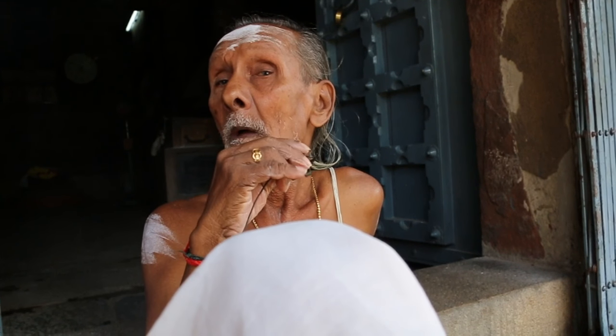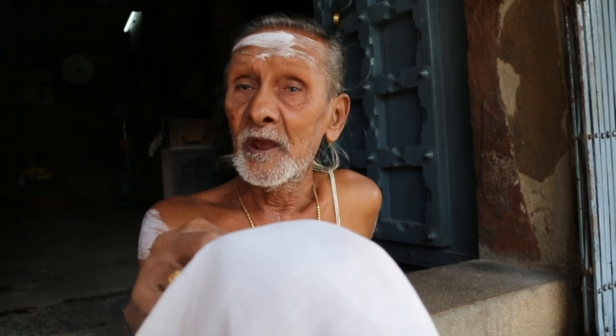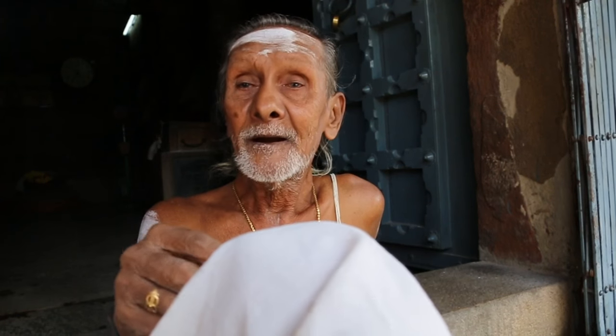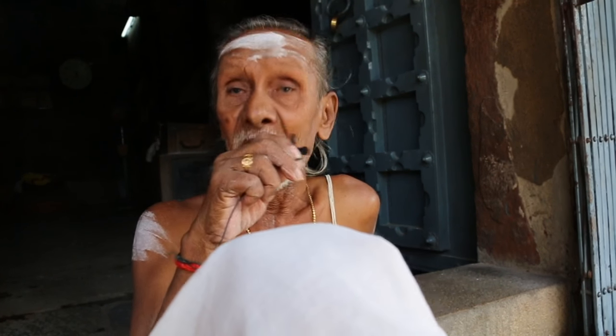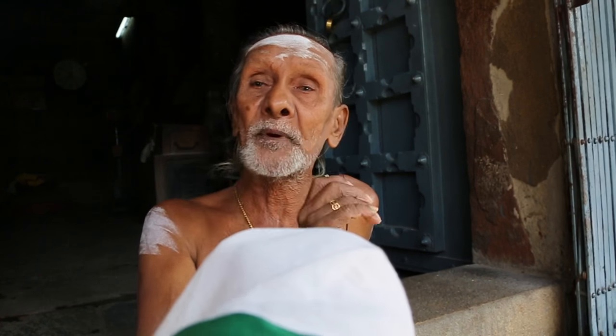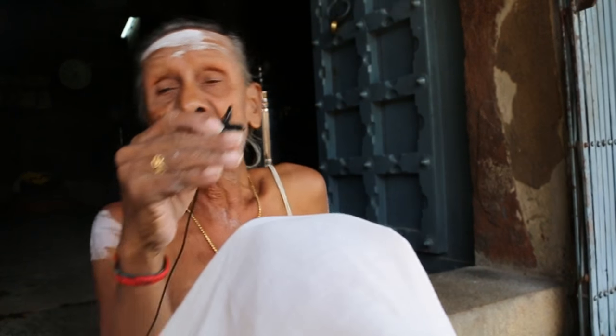And what about 108? 108 — that is the total: one plus zero plus eight equals nine. So the one and the eight become nine — the nine planets, that is the important point. Even in worship, the Sanskrit songs are used 108 times.